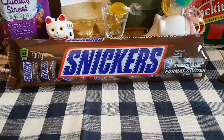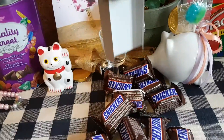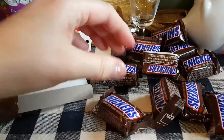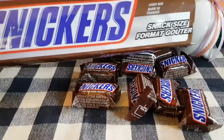Alright, so I opened up the side of the package and let's just pour out these little chocolate bars. Isn't that fun? There is 130 grams and there are 10 of these little miniature chocolate bars.